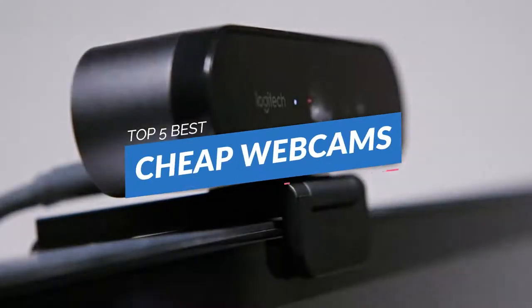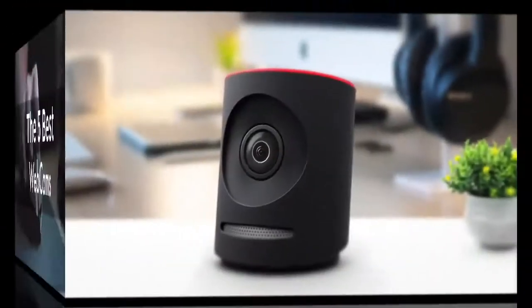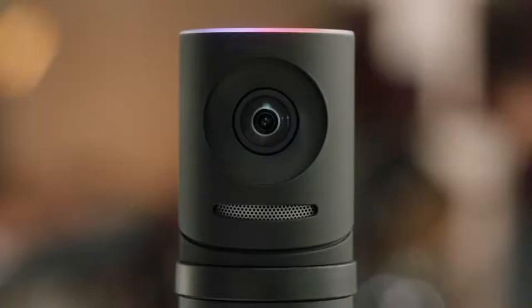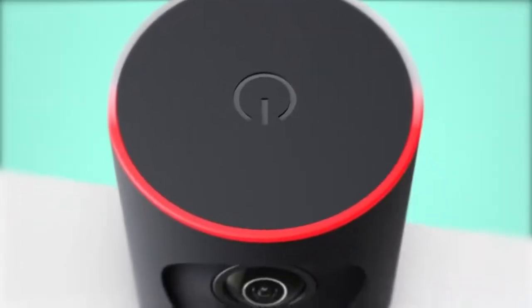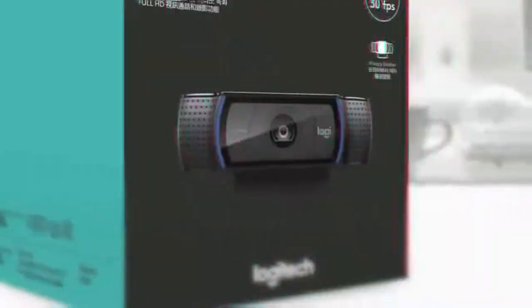If you're looking for the best cheap webcams, then you've come to the right place. With many people around the world working from home, the best cheap webcams can be essential purchases, as they allow you to keep in contact with colleagues and clients, as well as friends and family, no matter where you are in the world.